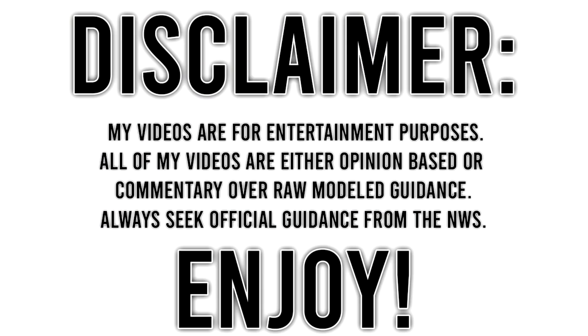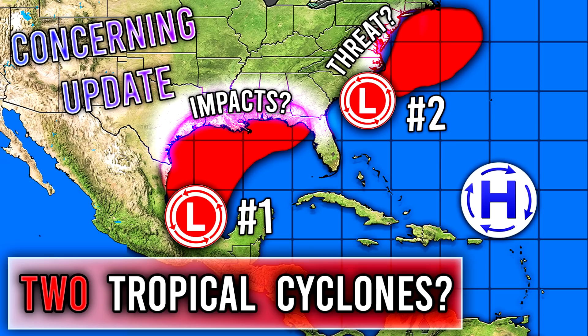The funny thing is I was talking a bunch of trash about that potential tropical cyclone offshore of the East Coast. I was saying the European model has been showing this for days, not going to happen, the National Hurricane Center hasn't been showing anything. Well, over the past 24 hours, I have certainly been proven wrong on that one. I'll be the first to admit that.